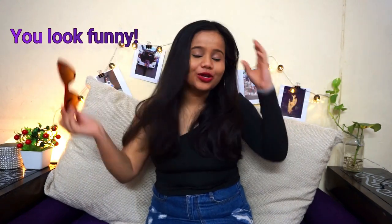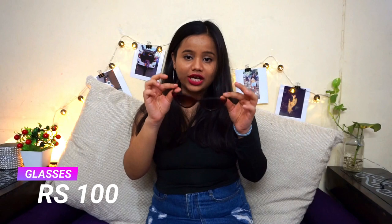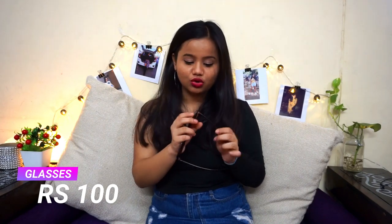I don't know how I look in them but they are very on-trend and retro as well. These were for only 100 rupees and I must say the quality is very nice.